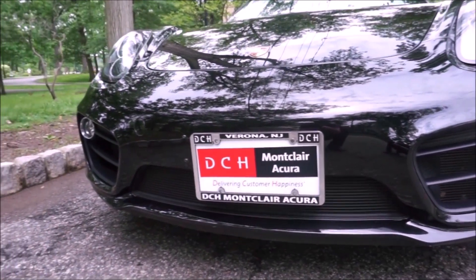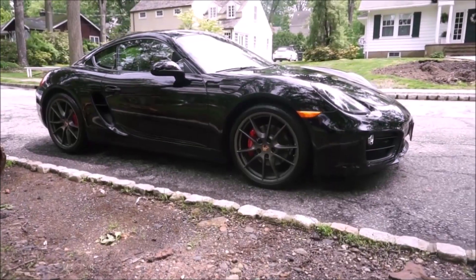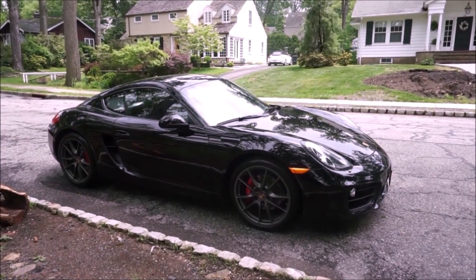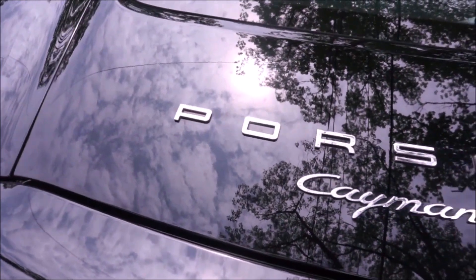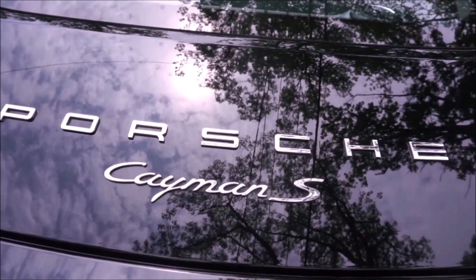The Boxster S came out in 2013. Even if you get a base one of these cars in manual, they're still phenomenal — you don't need the S. Of course the S is fun to have and an amazing car to drive, but you don't need it. That mid-engine behind the head is what you need, and that third pedal. Fantastic cars to drive, and that is car number three on the list.